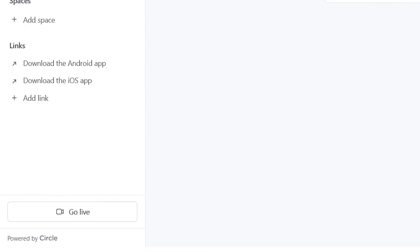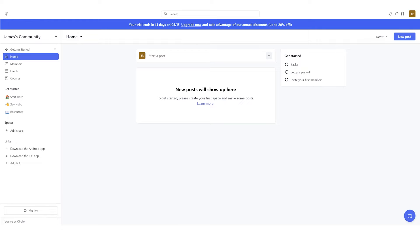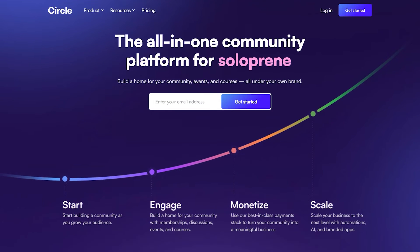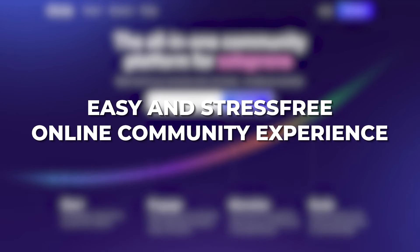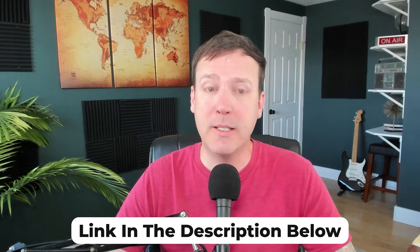Circle stands out because it's super quick and simple to use. While other platforms can be slow and confusing, especially for newcomers, Circle's design is easy and friendly. This means you can spend less time figuring out how to use the platform and more time engaging with your community. To make it even simpler, I've put together a comprehensive step-by-step tutorial on how to use Circle — you can find the link to the tutorial in the description below.